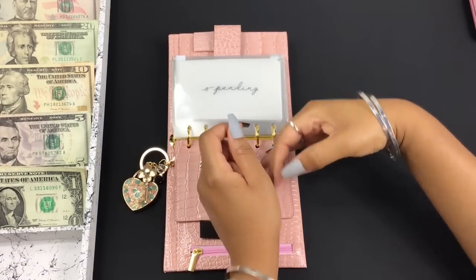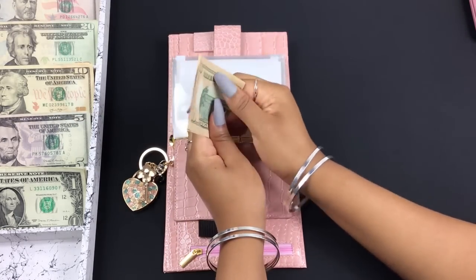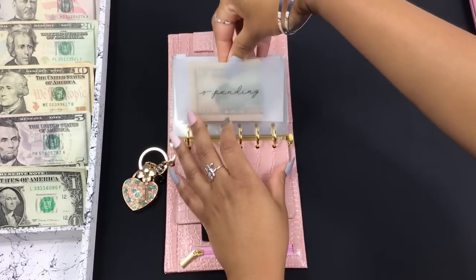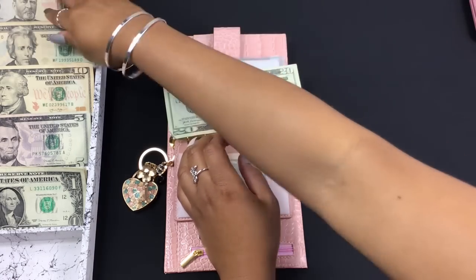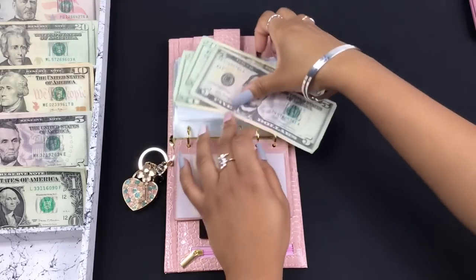Spending is getting $10, and gas is getting $45 — $20, $40, and $5.